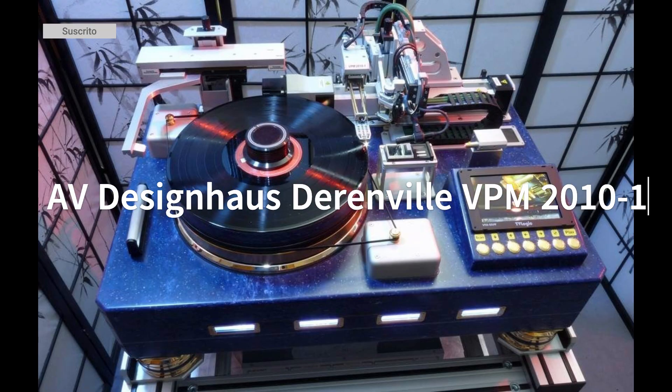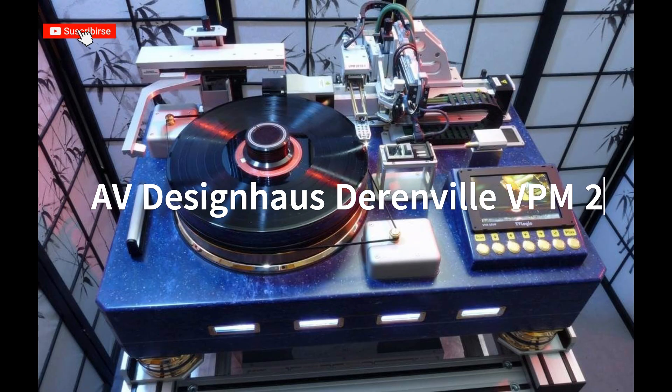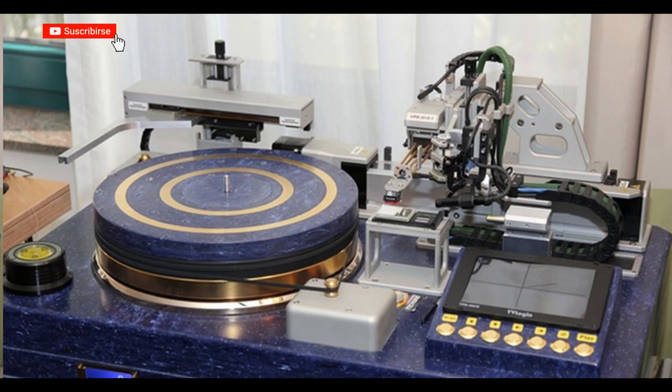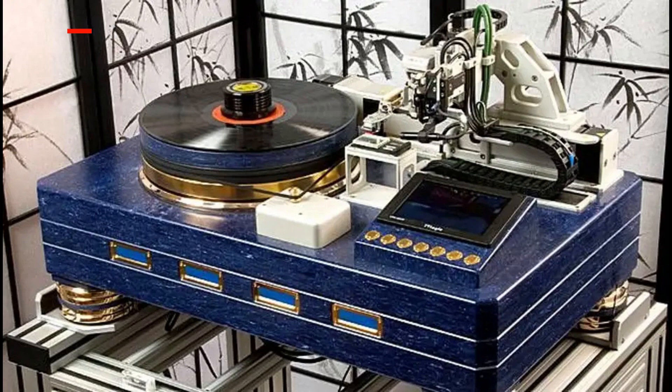Turntable: AV Design House D'Renville VPM 2010-1, priced at $650,000. This turntable is a masterpiece of audio engineering, offering analog playback of vinyl with exceptional quality.